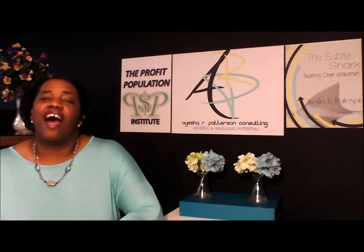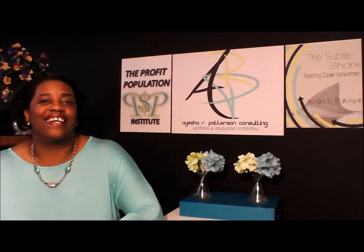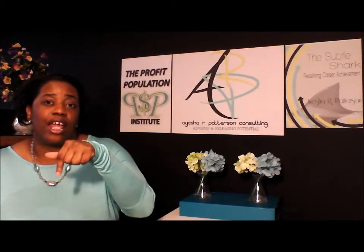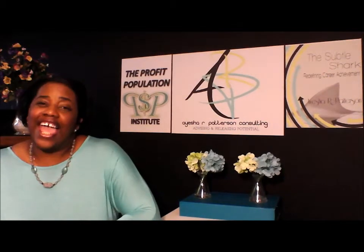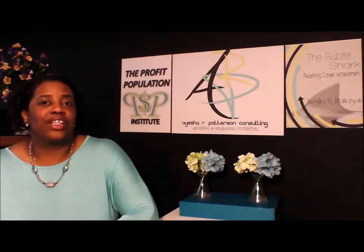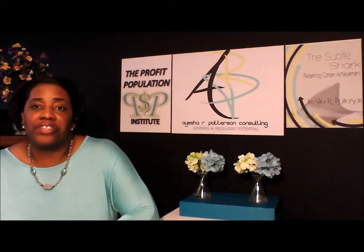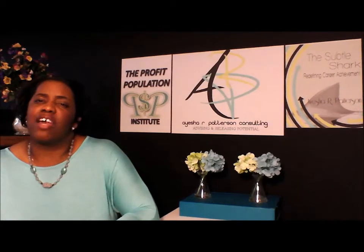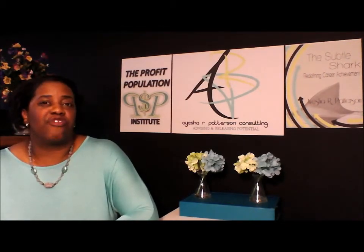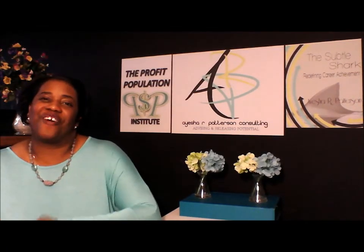Well, there you have it — the four steps all creative entrepreneurs must take to go from product idea to profit. If you like this video, then make sure to subscribe to my channel right here below. And if you're looking for more ways to build a successful business, be sure to attend one of our free monthly webinars. Each month, I reveal crucial details on how to overcome many of the common business challenges that most entrepreneurs face. To register for this month's free webinar, simply click on this link right here. And thank you for watching.